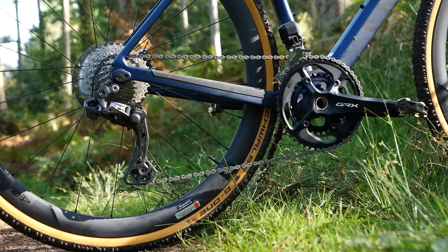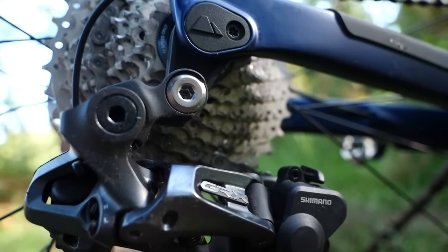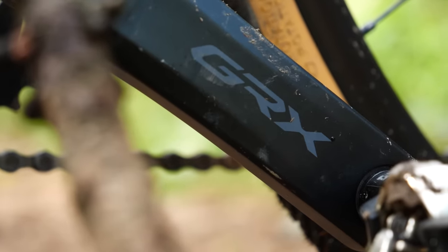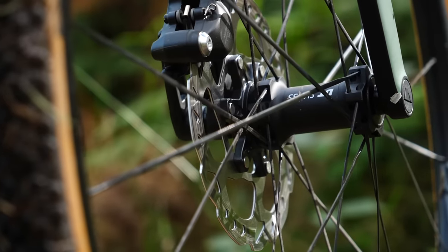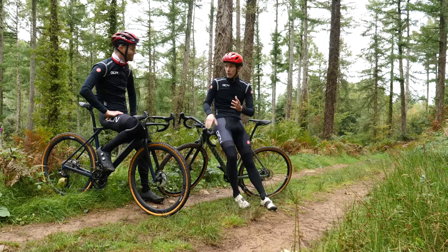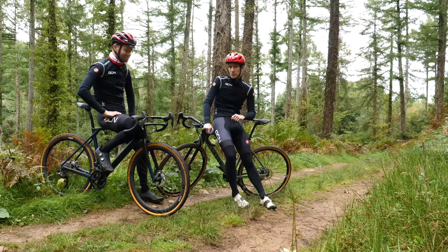We're filming this with Shimano. Both these bikes have Shimano's GRX gravel-specific group sets. As part of our look at what separates these two bikes, we're also going to do a deep dive into the gears and the brakes. We've done this before when we looked at 105 versus Mechanical Dura-Ace. In that instance, the difference was not very much, so I'm going to be really intrigued to find out today's results.